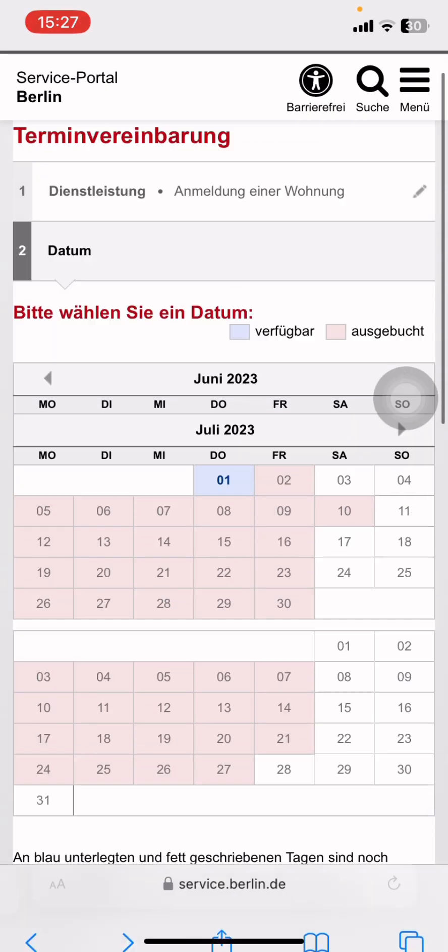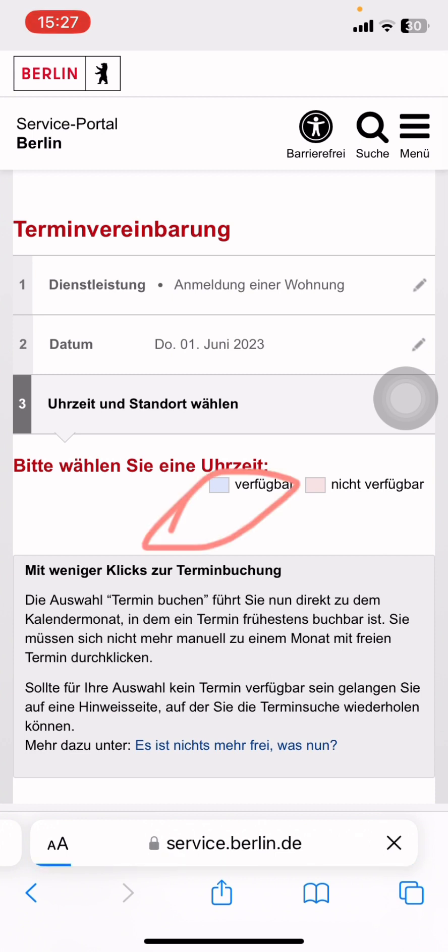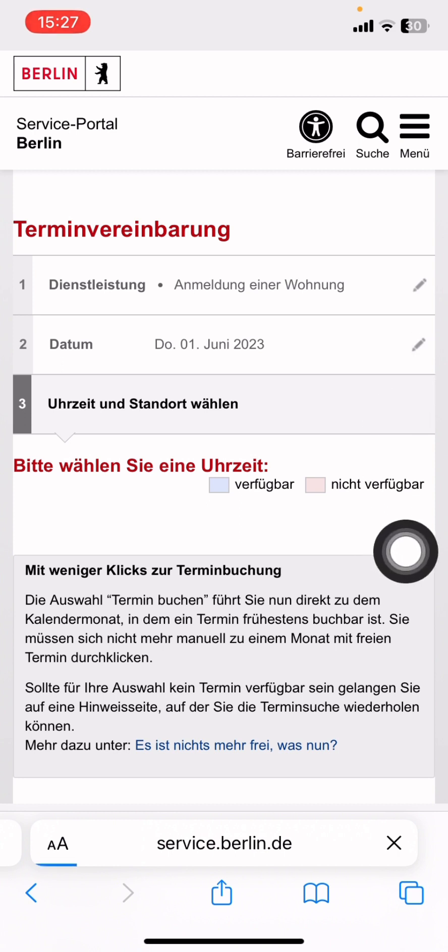Then go to the next page. Once you are on the next page, you have to write your name and email address, and then you will get a confirmation in your email. And that's it — that's how you book an appointment.